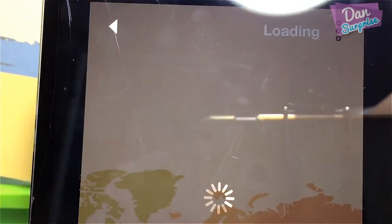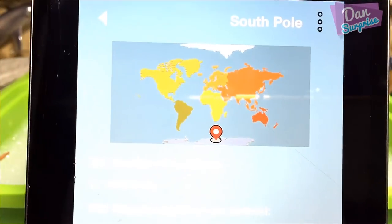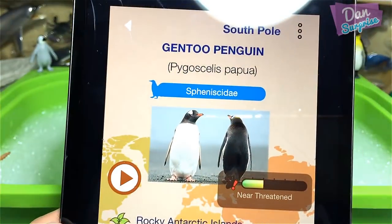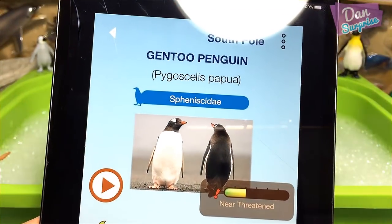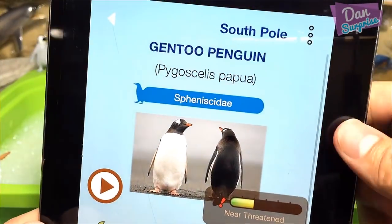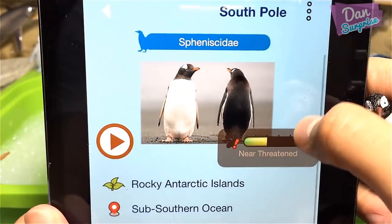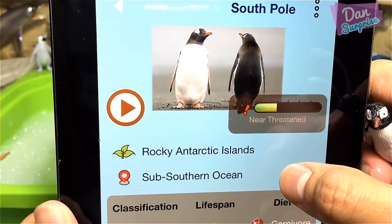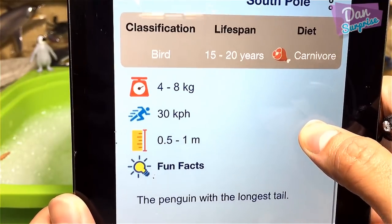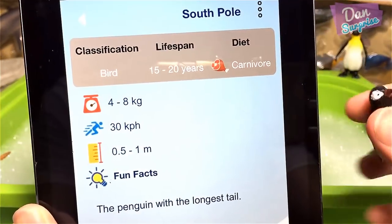Let's scan the other penguin now. Got it — this is actually a gentoo penguin! They live on rocky Antarctic islands, have a lifespan of about 15 to 20 years, are carnivores, and are known as the penguin with the longest tail.